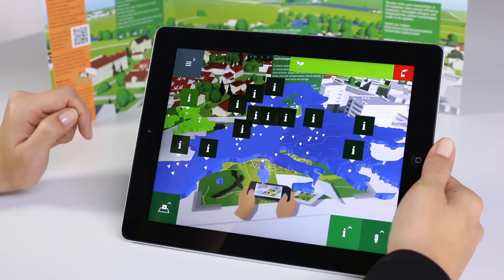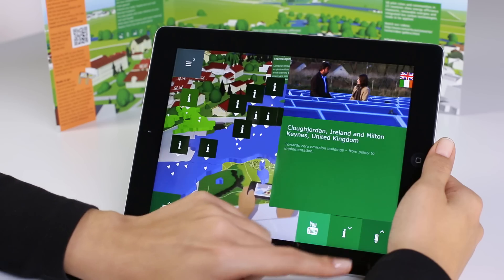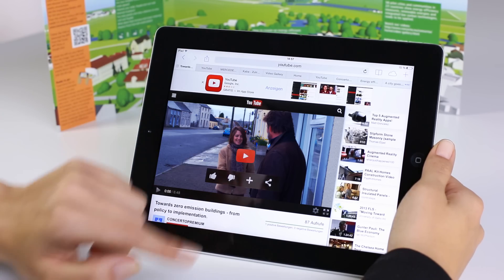Watch the videos on a selection of Concerto projects all over the European Union to learn from different pilot projects and see how European cities are getting smarter.